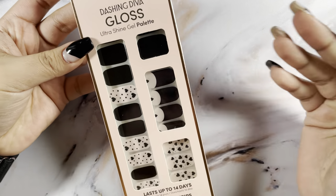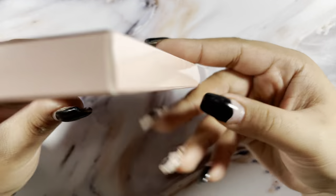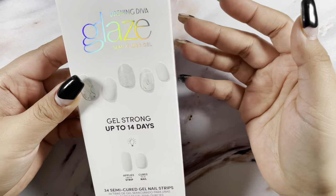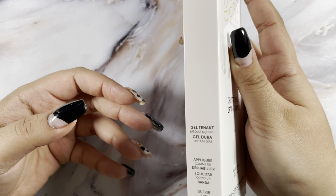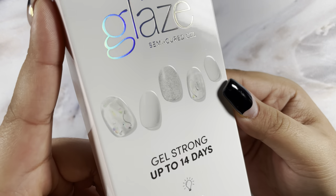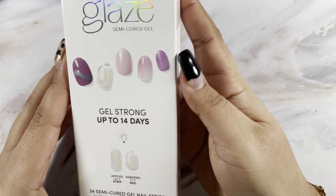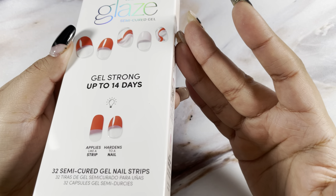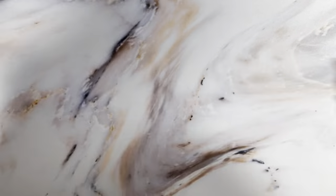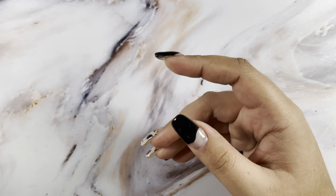Next up I have an order from Dashing Diva. I got one gloss pack called Romantic Night — it's black and a nude pink. Then I picked up the rest in glazed, which are the ones you have to cure. So this one is Chemistry Crusade, these are super cute. Then I got Solar Rays, Sweet Soulmate which is part of their Valentine's Day collection, and the last one is Hot and Gold. I'm excited to use these.